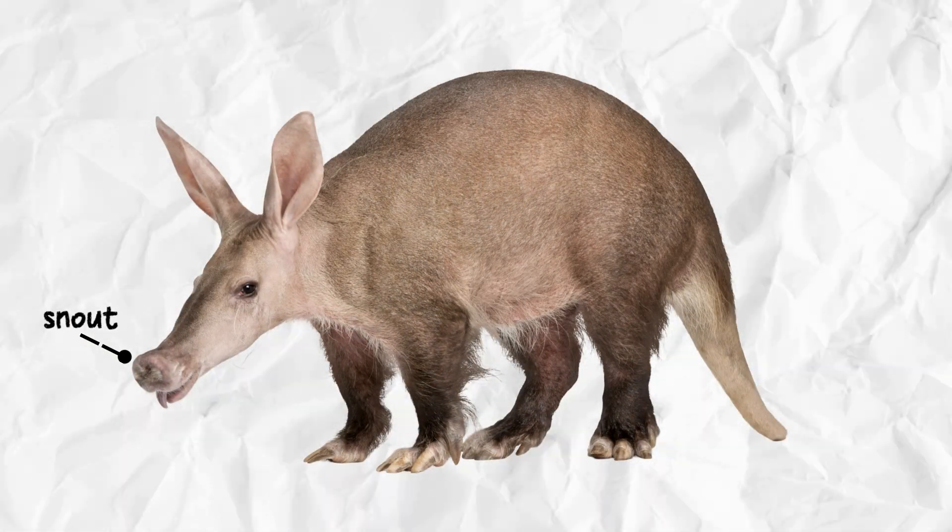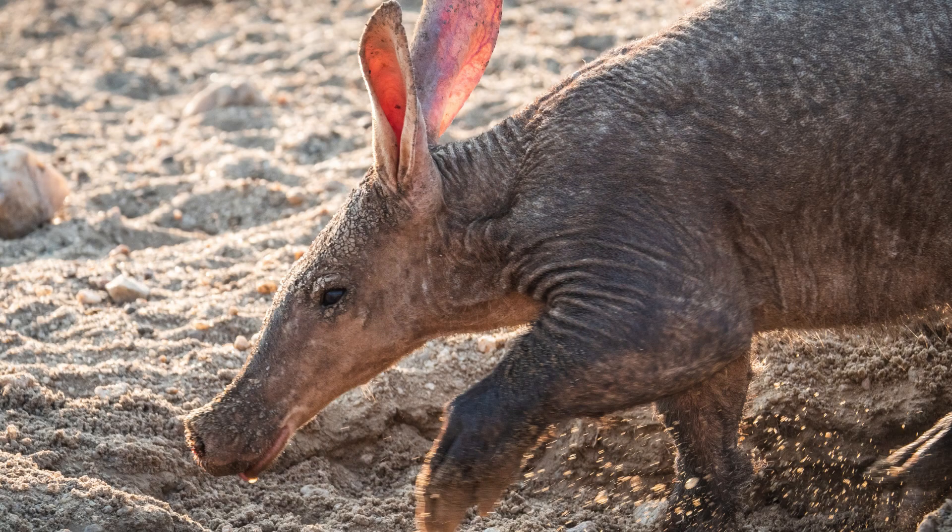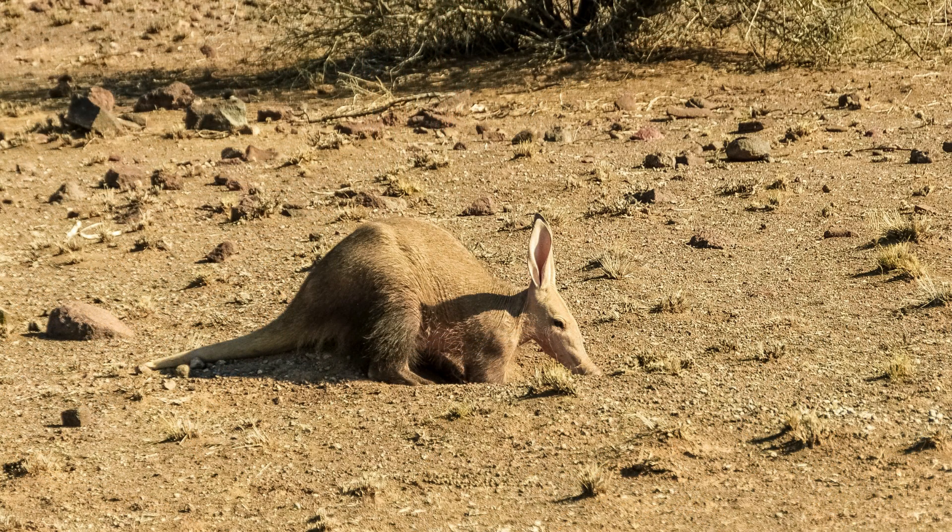Aardvarks use their long snouts to dig for food. They rely on their sense of smell to find their prey. They'll use those snouts to sniff out insects like ants and termites and then use their long, sticky tongues to slurp them up.